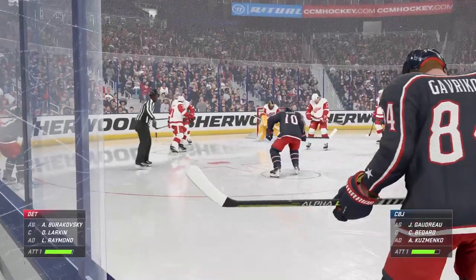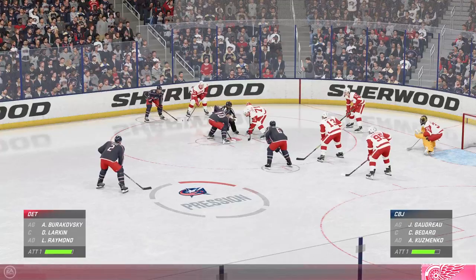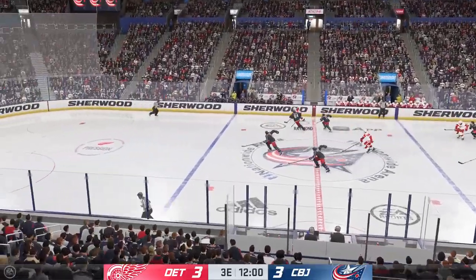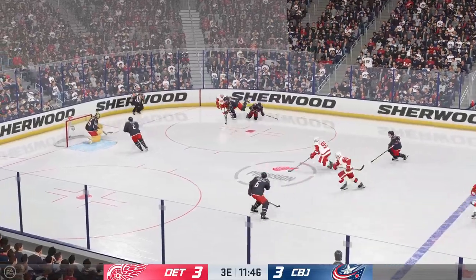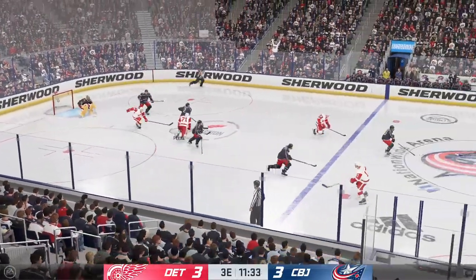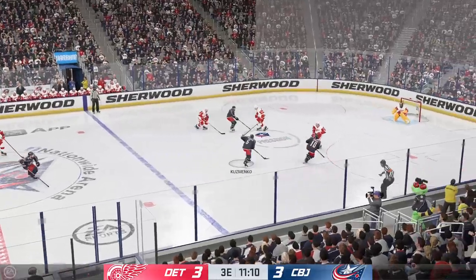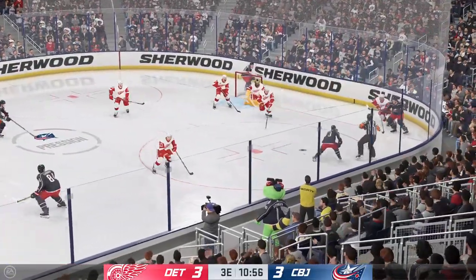Still lots of time left here in this frame. You can feel the energy in this crowd — it's a tie game. And off the draw they'll take possession. A quick pass to Raven. Loses his balance on the play. Taken along the wall by Peek. Carrying the puck deep inside his own end, keeps a hold of it on the play. Here's an odd man rush. Fires it on the end. No room for that one to get through.